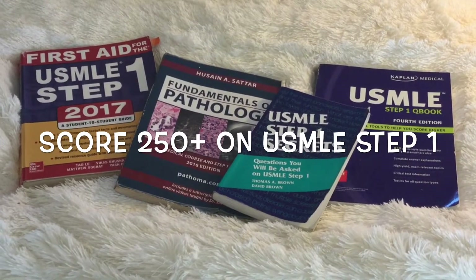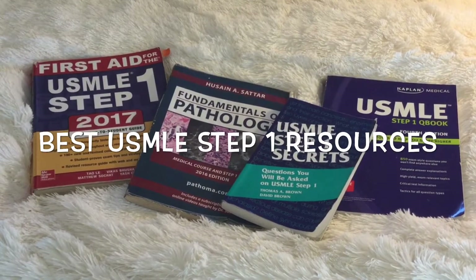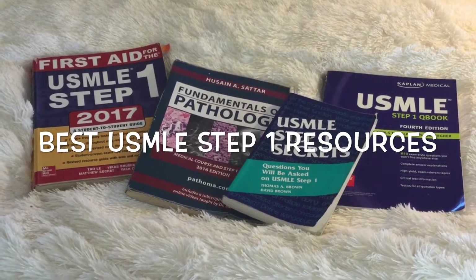Hi everyone. About four months ago, I received a score of 254 on my USMLE Step 1, and these are the resources that I used.